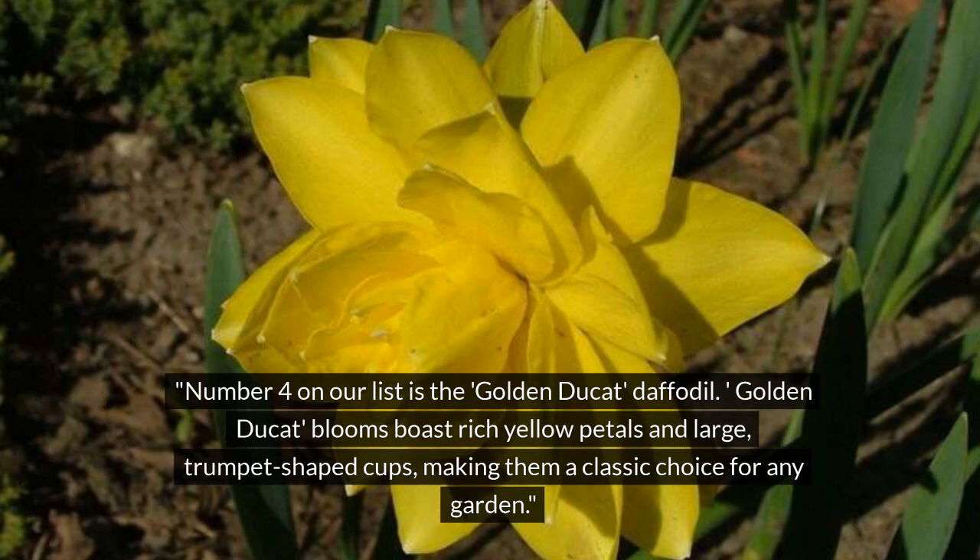Number 4 on our list is the Golden Ducat daffodil. Golden Ducat blooms boast rich yellow petals and large trumpet-shaped cups, making them a classic choice for any garden.